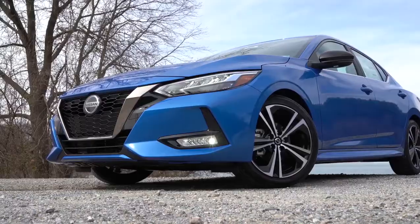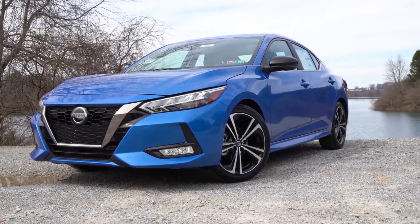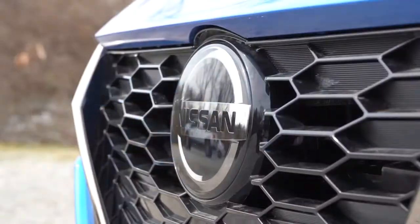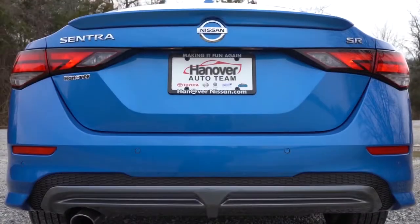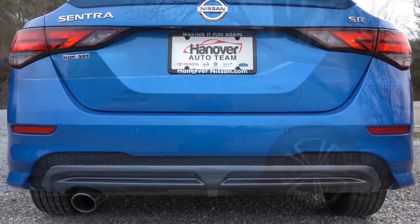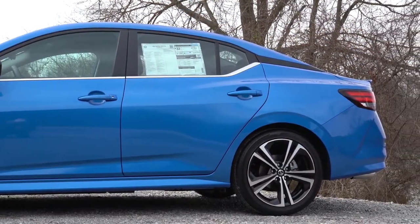My number four pick is one I just recently drove and reviewed this year — the new 2020 Nissan Sentra SR. It has been completely redesigned for 2020 and it looks absolutely amazing. I wouldn't even consider the Nissan Sentra before 2020 — it didn't look good. But for 2020, it's wider, it's lower, it has a much more aggressive stance. It looks like a baby Maxima, essentially. I know styling is subjective, and that's just my personal opinion.